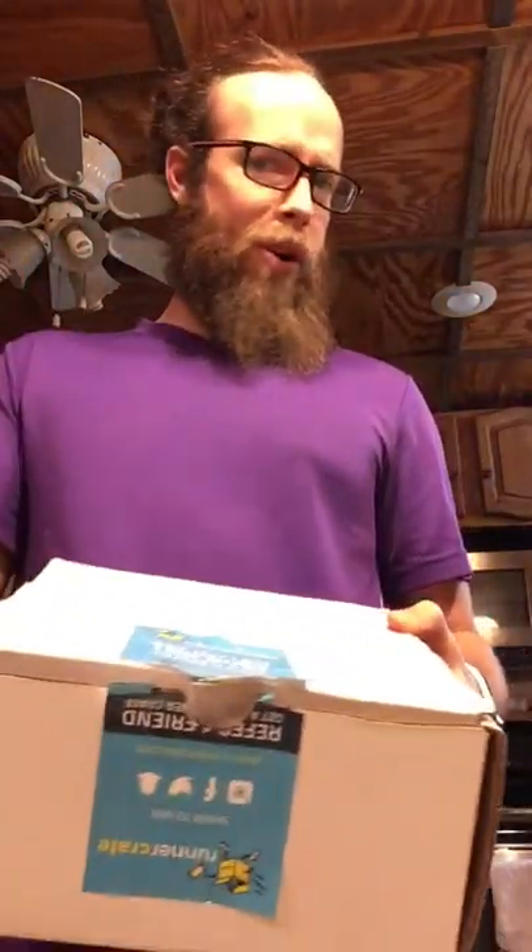It's January 8th and we have our runner crate. Probably our last one if I was gonna guess. It's got a little extra tape action going on and the seal was broke, so hopefully it's not anthrax or something in here.